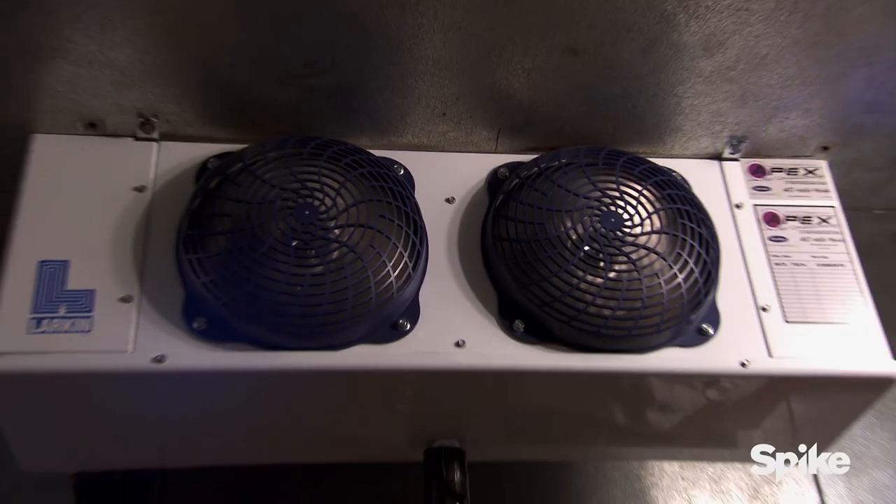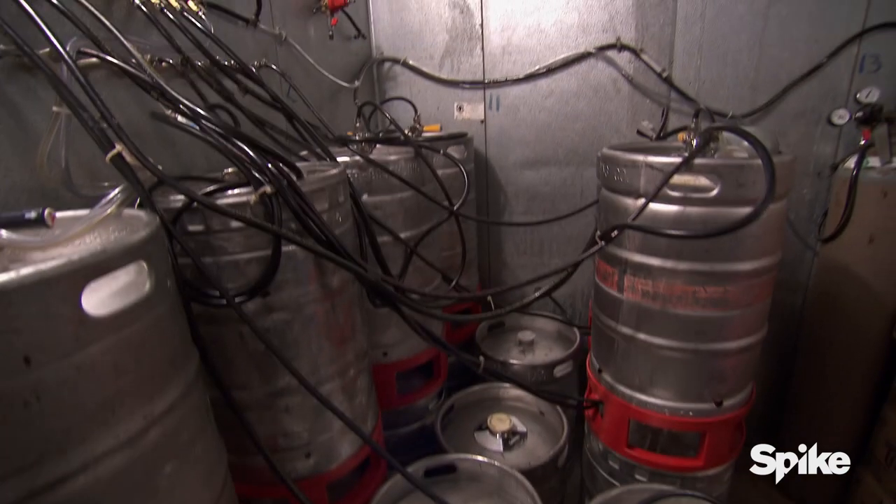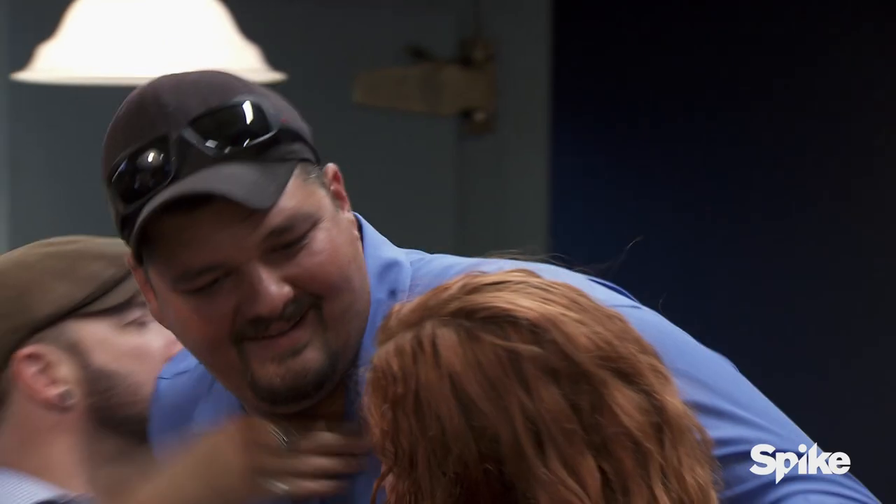I want to thank Matt, because Matt came here and worked with Apex Air Conditioning and Refrigeration all night to put this beer cooling system in for you. That's great. Thank you, Matt. Thank you. You're welcome.